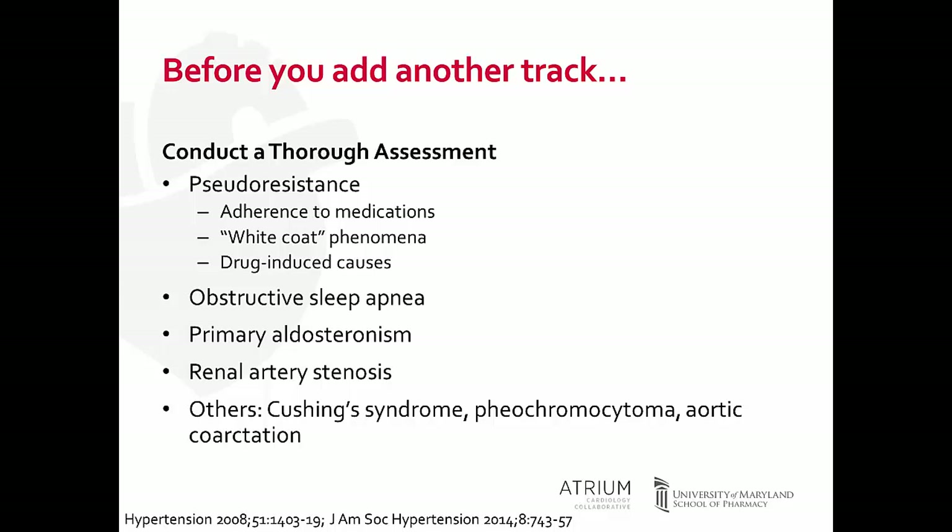White coat phenomenon — patients having a higher blood pressure in the office than at home — can account for 20% to 30% of patients deemed to have treatment-resistant hypertension. To determine if someone has white coat syndrome, we use ambulatory or home blood pressure monitoring. There has been a huge push in practice to switch to ambulatory blood pressure monitoring, which is much more helpful in diagnosing hypertension and determining when additional treatment is needed.